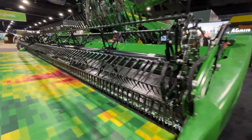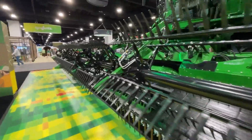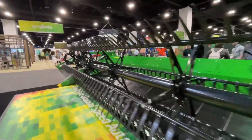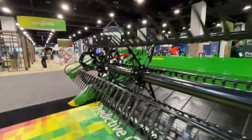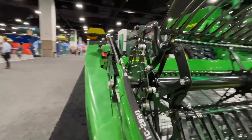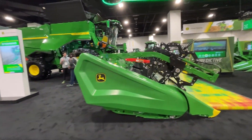At Commodity Classic, we're introducing some new features. Building a pond will be launched in model year 25. Predictive ground speed automation — in 2026, we're bringing in weed detection. Those cameras can sense how many weeds are in the field at the time of harvest, and we can speed up and slow down the machine based on the amount of weeds. We'll also provide a weed pressure map into the Operation Center for customers.